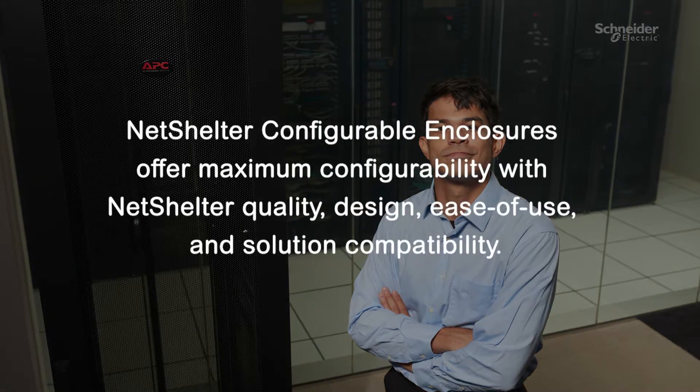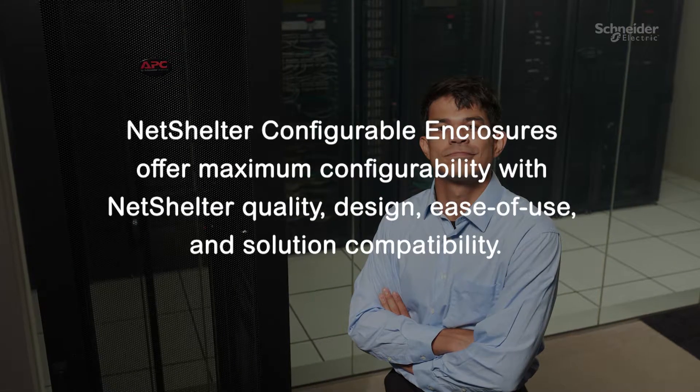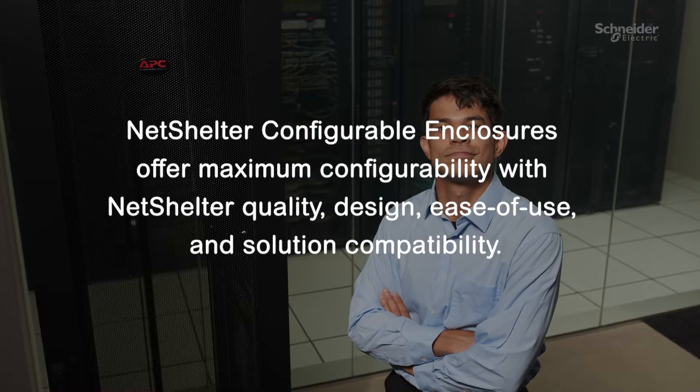APC is introducing our new NetShelter Configurable Enclosures platform that will provide the ability to modify, configure, and customize enclosures in the United States with quick quoting, faster lead times, and ultimate flexibility.